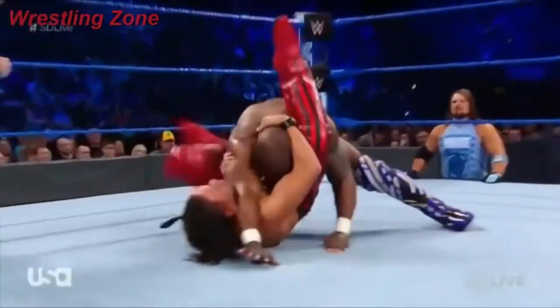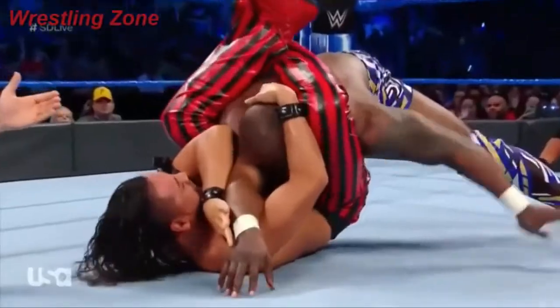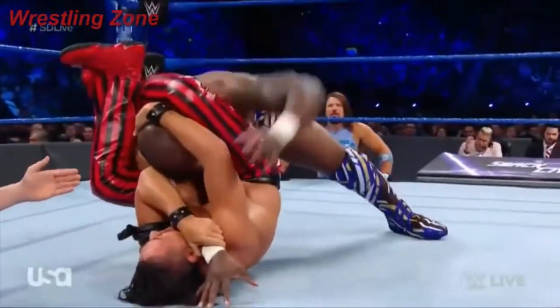Trying to perhaps get to the triangle here once again on Shelton Benjamin. Nakamura needs to pass Shelton's shoulder underneath his chin to complete the triangle. And Benjamin, can he hang on here? Can Nakamura get him to pass out here?